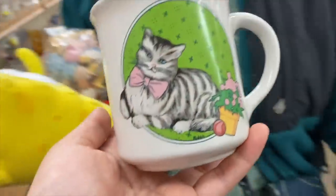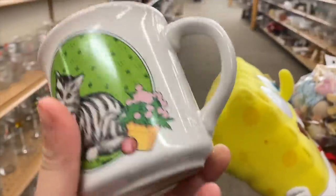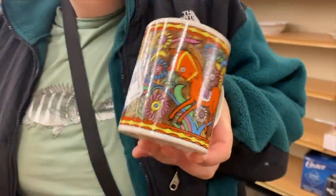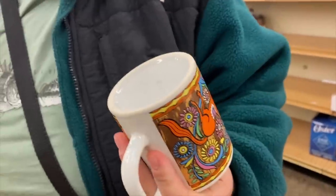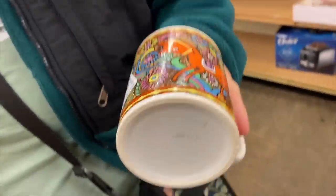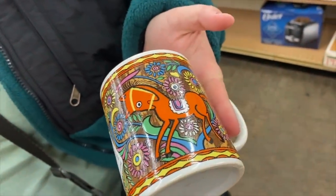This mug is so cute — it's a cat! And then I thought this was a zodiac mug at first, but it's not. I love it though — the little horses on it, made in Japan. It's a really nice mug, I love the colors on it. Very nice.